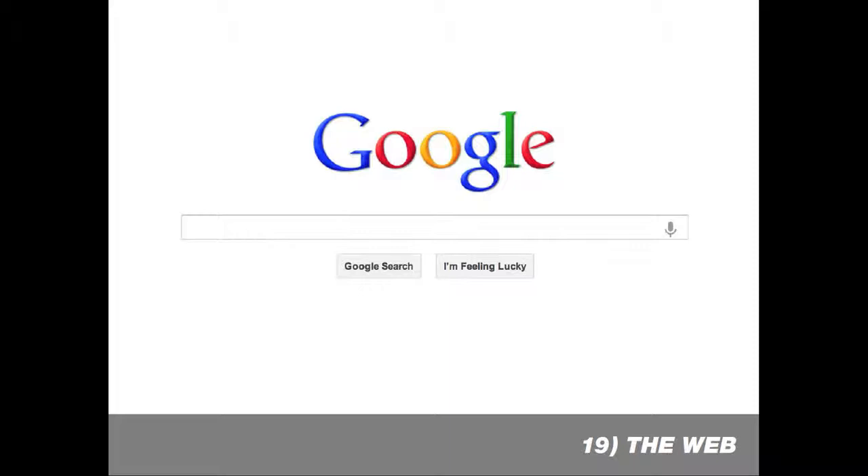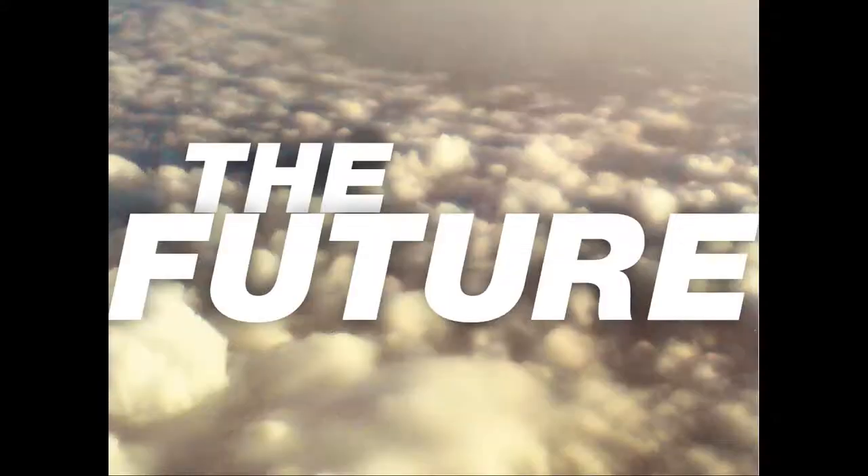The web has also transformed the way that we approach design. In just the span of a few short years, we've gone from thinking about designing for a 256-color web-safe palette to thinking about designing across multiple devices and the different ways people might experience the web. Some of the things being discussed today are how to use typography on the web responsibly with more options becoming available, and what is the future role of print design in a society that is increasingly digital. Thank you so much.